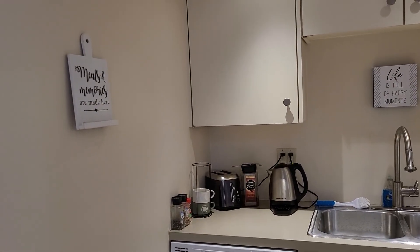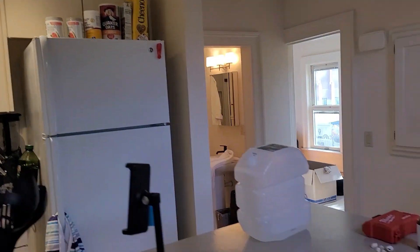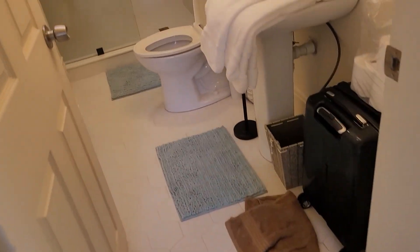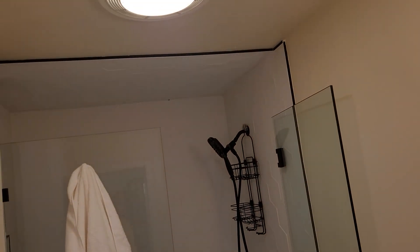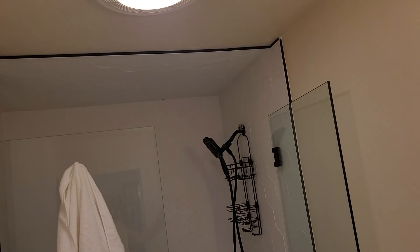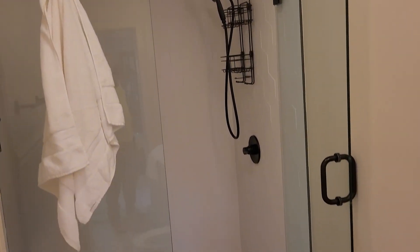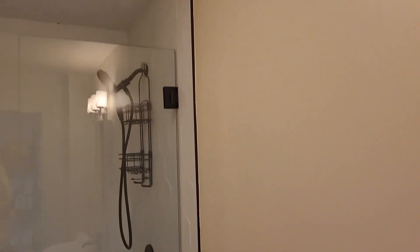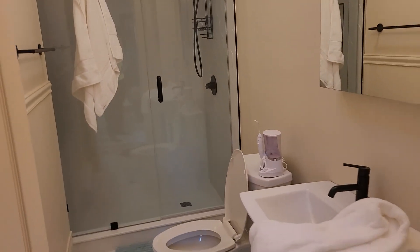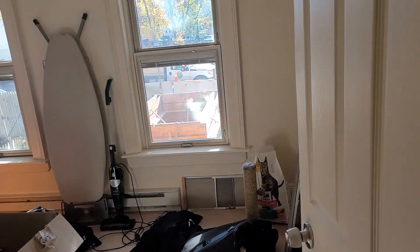I'm getting situated, and the bathroom is newly updated. When I say newly updated, I mean there's still sand from the grout on the bathroom floor — glass door and all. Completely brand new bathroom in an 1860 house. I'm still getting situated with it.